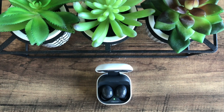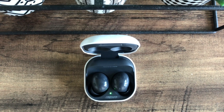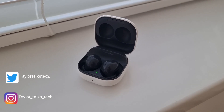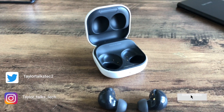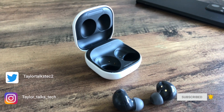Let me know what you think in the comments below — have you been using the Buds 2 or the Buds Pro, or what are your headphones of choice at the moment? Let me know and tell me why. Thanks for watching — a like for the video would be great, a sub to the channel would be superb. Links to everything featured in the video are in the description below. Until next time, cheers.